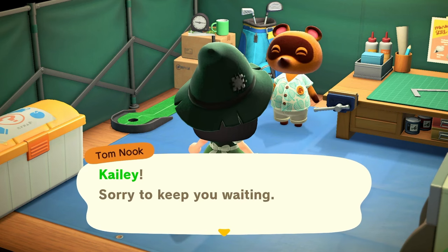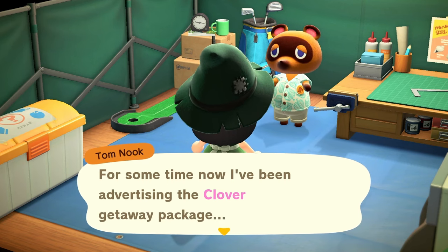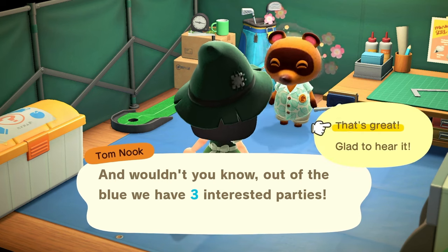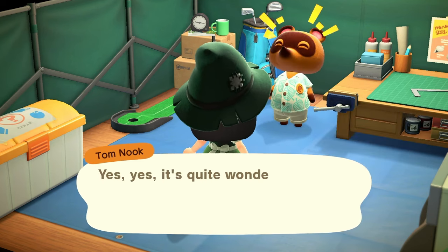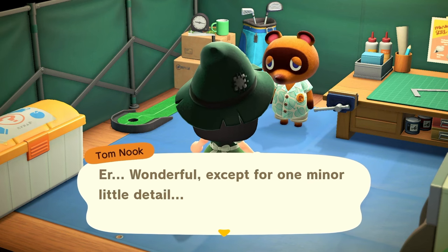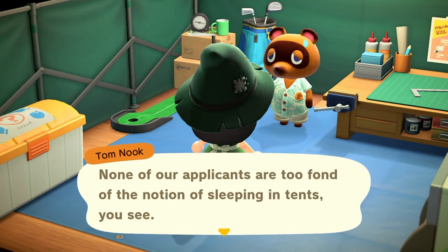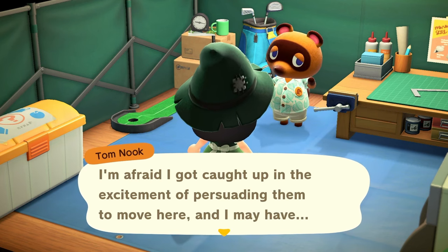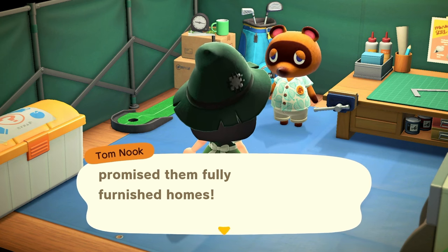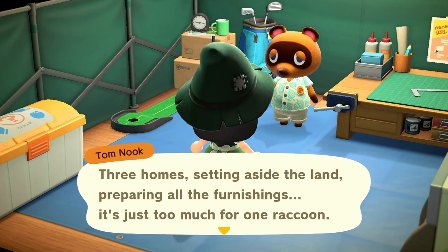Tom Nook: 'Kaylee, sorry to keep you waiting. I suppose you overheard that call. For some time now I've been advertising the Clover Getaway Package and out of the blue we have three interested parties.' That's great! 'Yes, wonderful — except none of our applicants are fond of sleeping in tents. I may have promised them fully furnished homes. Three homes — setting aside the land, preparing all furniture — it's just too much for one raccoon.'